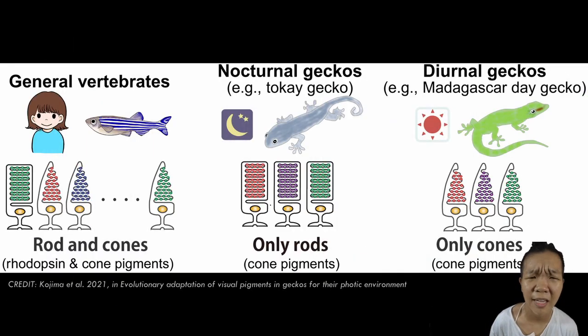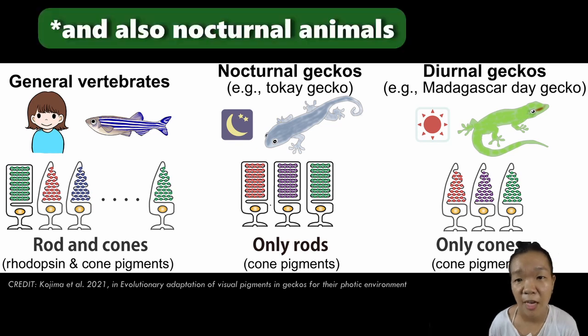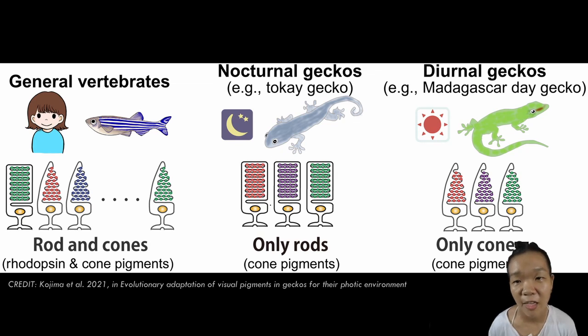Vertebrates that live in really dark habitats—the depths of the ocean, pitch-black caves, or underground—have little to no cones, since you can hardly see any color when it's dark. Diurnal animals, on the other hand, have more cones than rods, with a high concentration jam-packed in the fovea.